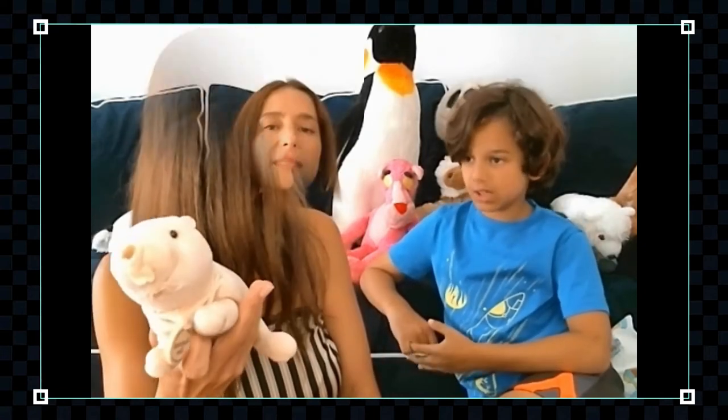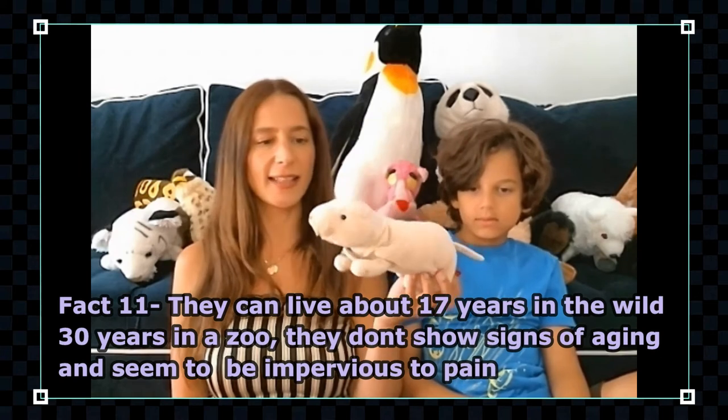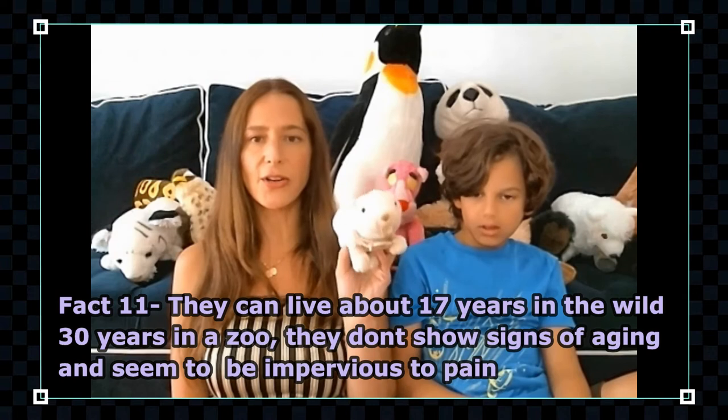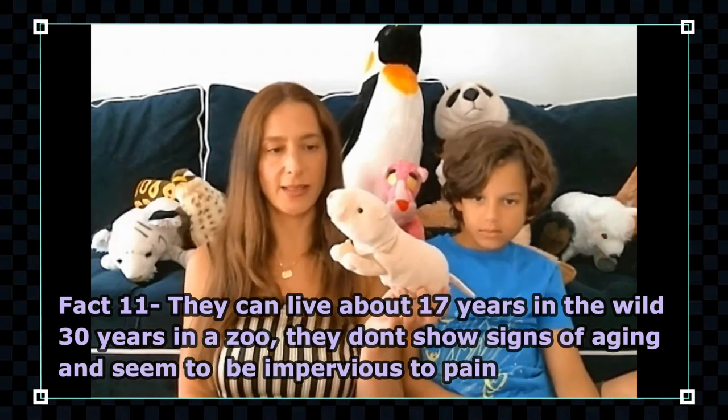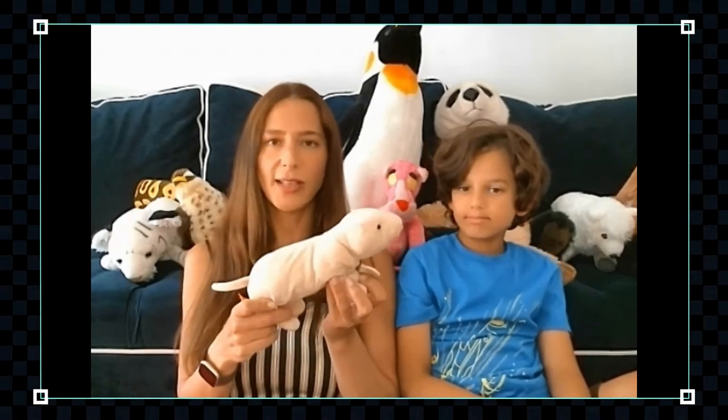They can live up to 17 years in the wild and 30 years in a zoo — by far the longest-living rodent. And they don't show any signs of aging. If I were a naked mole rat in a zoo, I could be a 3-year-old talking to a 30-year-old naked mole rat and I wouldn't even know it — you can't tell the difference.